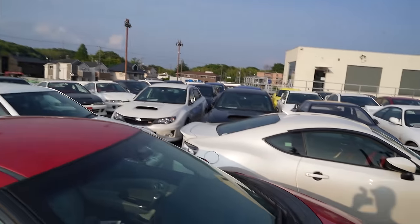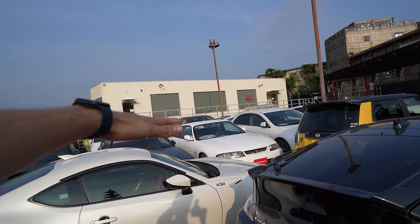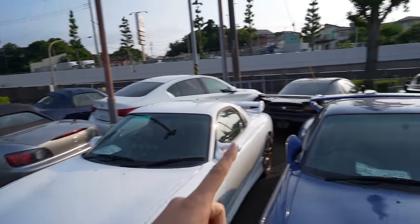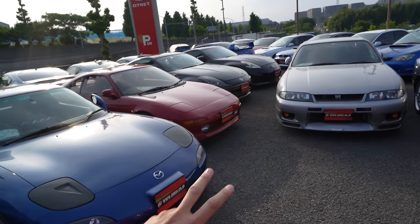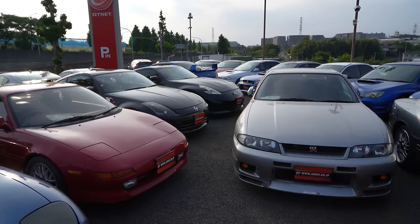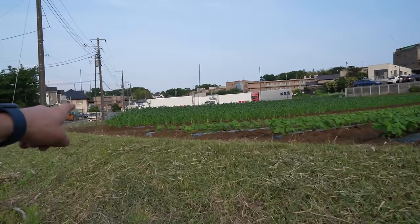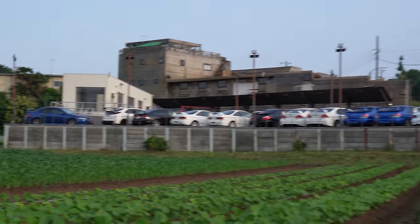Looking at this RX7 FD — 83,000 kilometers, 4.1 million yen — yo, that's 29k. Not bad. I hope that gives you guys a good perspective on what the market is doing here in Japan at a local dealership. That's their markup with what these cars are selling for on the lot — not private sales, which would be cheaper, and not auctions, which would be even cheaper. That is local sales here in Japan.